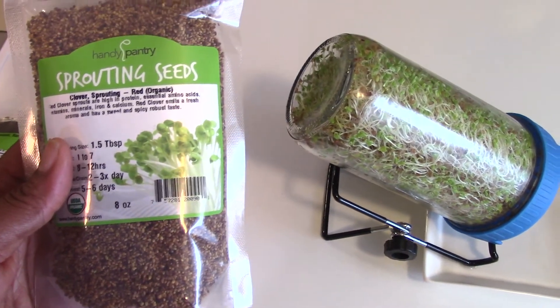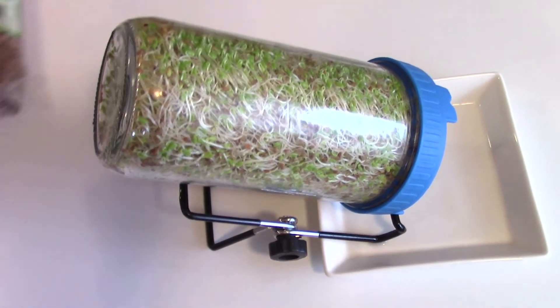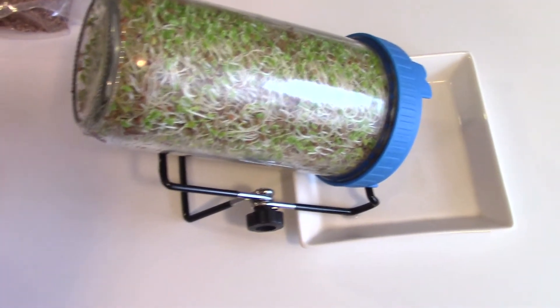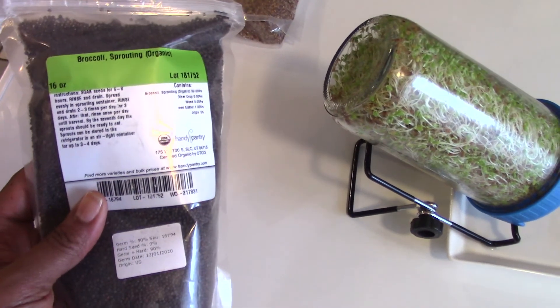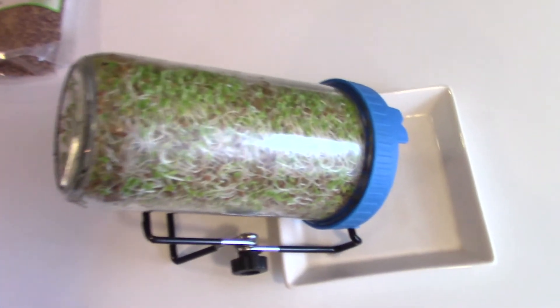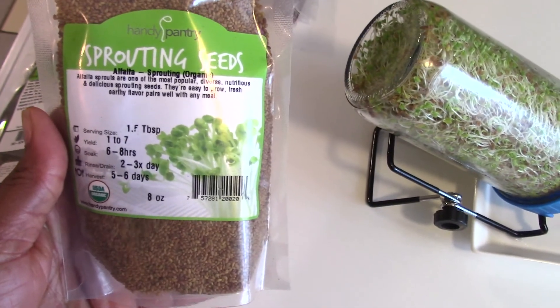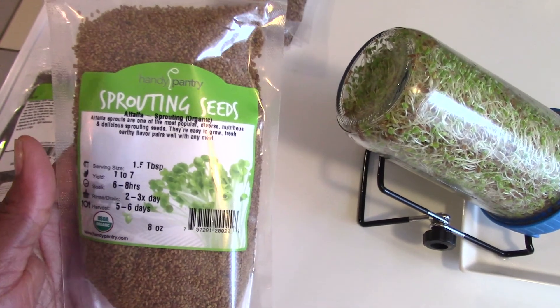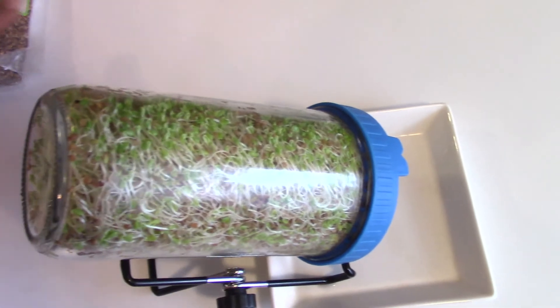I've also been growing broccoli sprouts — we all know the benefits of broccoli sprouts, they are loaded with sulforaphane. I also have some alpha sprouts. So it is not hard, it is very easy to grow these. Don't feel like it is something you cannot do.